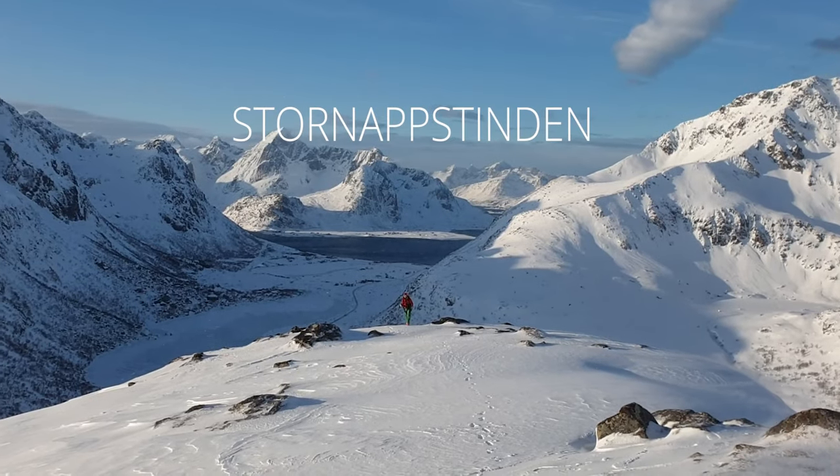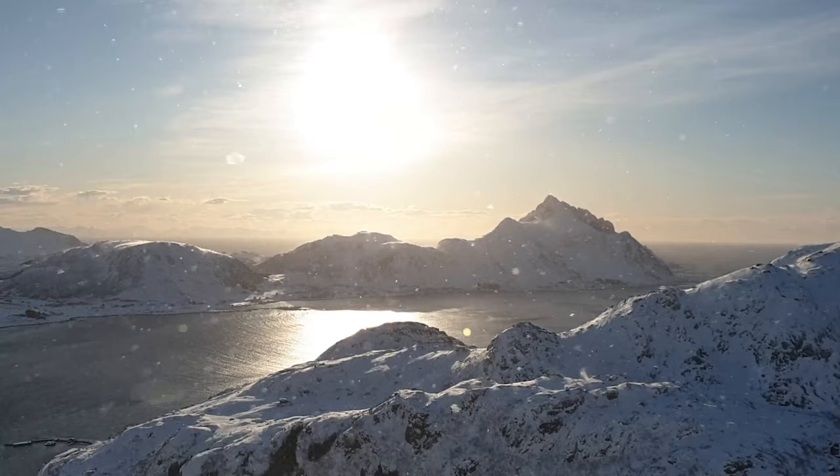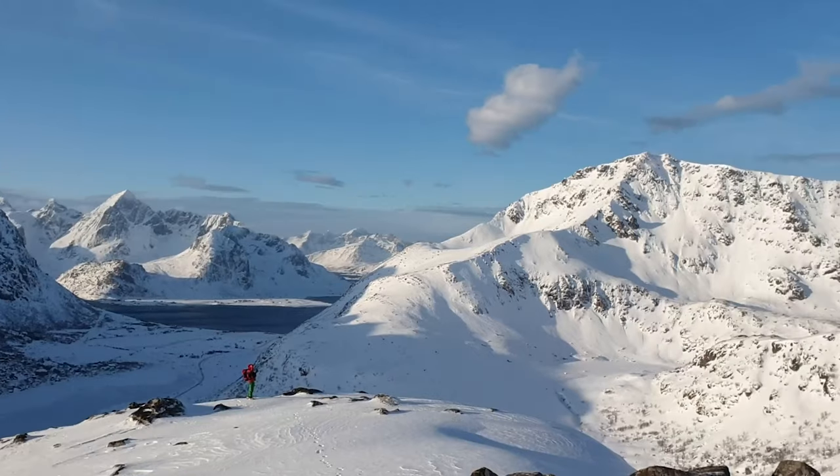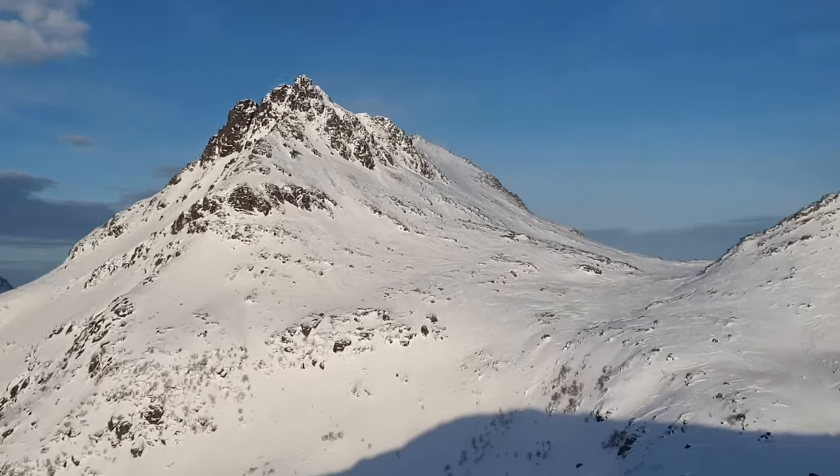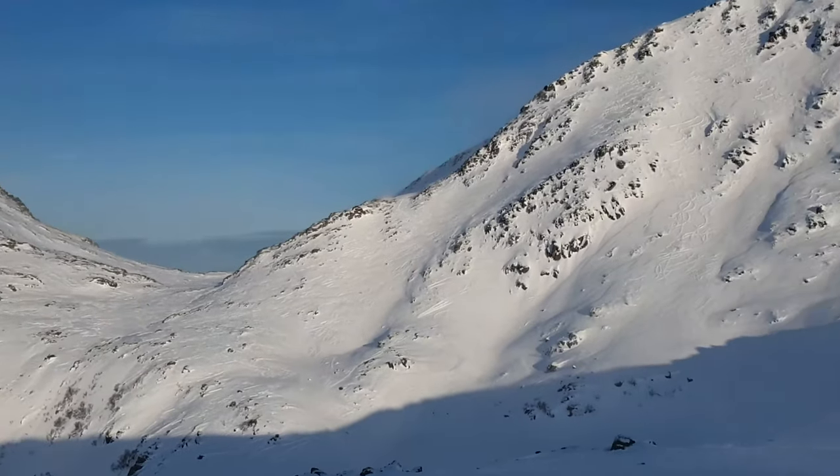Randonnée skiing on Stornabstinden. This mountain is easily accessible and it is only 20 minutes drive from Leknes, offering breathtaking views from the summit on the entire island of Vestvågøy and Flakstad.